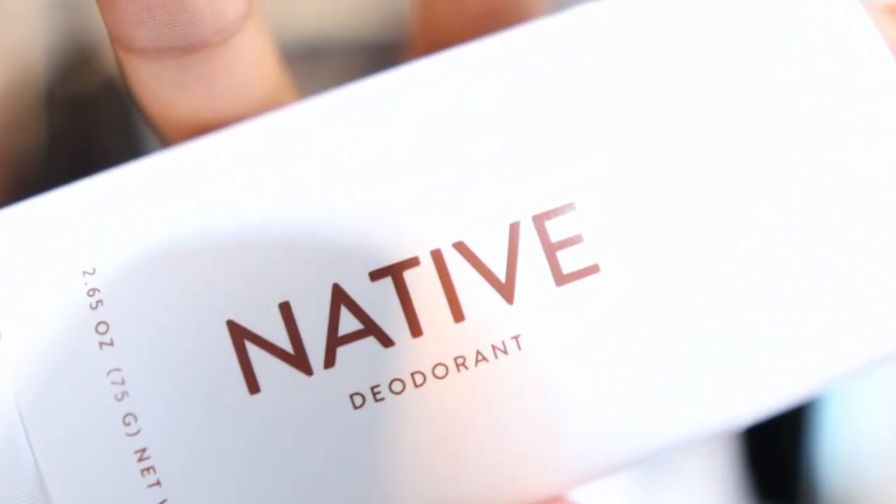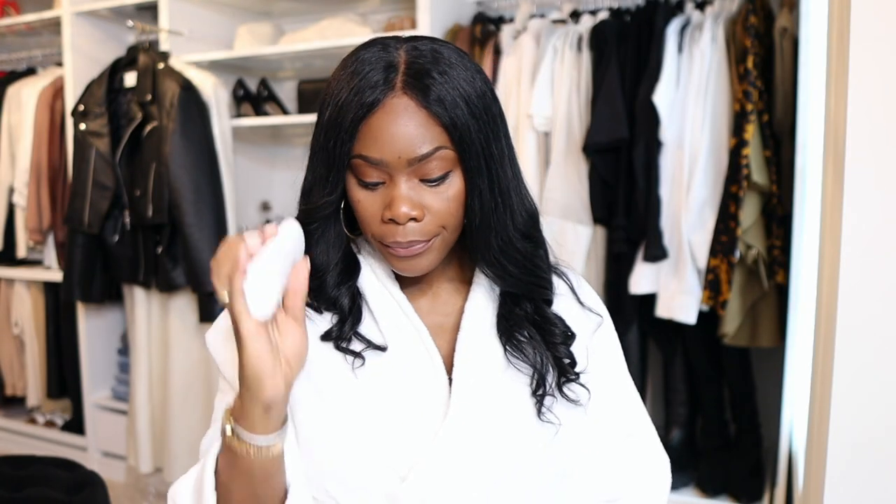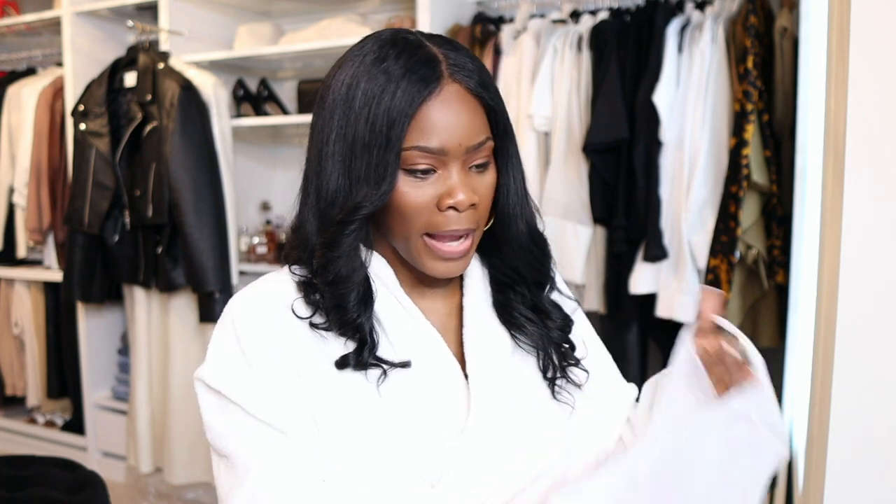The other thing is this deodorant. It's not cheap, but I like it. If you have issues with body odor, you may need to balance your pH — a lot of people don't realize that. A good way to do that is to dab some apple cider vinegar — I'd recommend the one with the mother — under there for a few days. It will balance it out if your deodorant isn't working. I like this one because it doesn't have any aluminum or parabens.